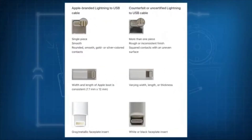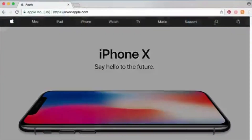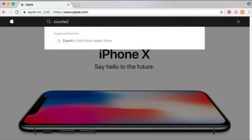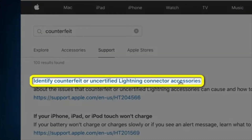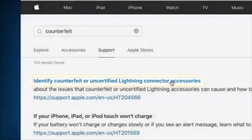And speaking of non-original equipment, did you know there are counterfeit or uncertified Apple Lightning accessories on the market? To learn more about this, go to Apple's website at www.apple.com. Search counterfeit, then select 'identify counterfeit or uncertified Lightning connector accessories.'